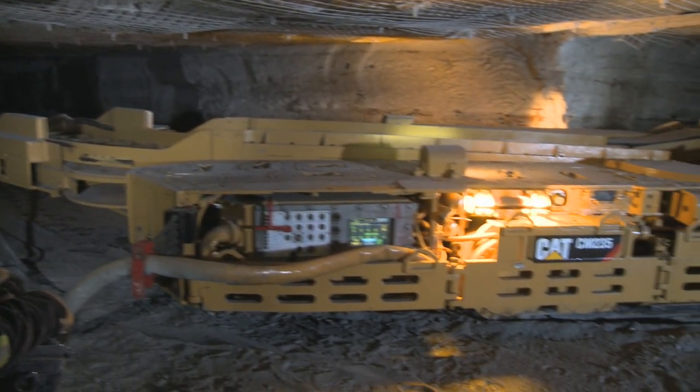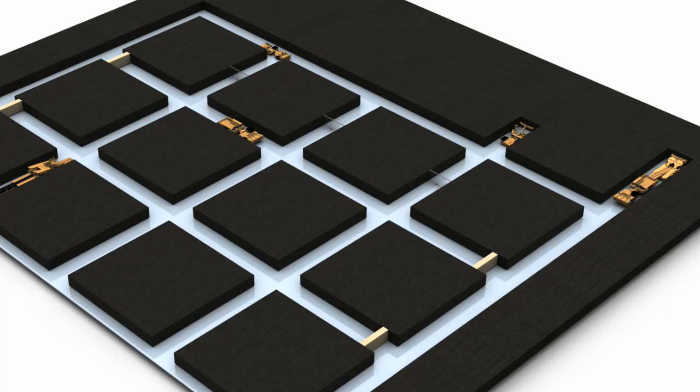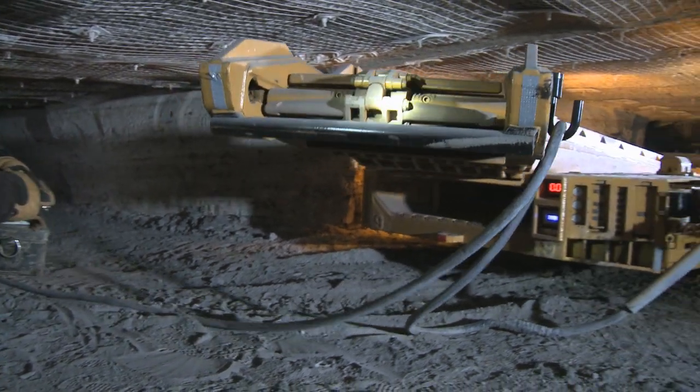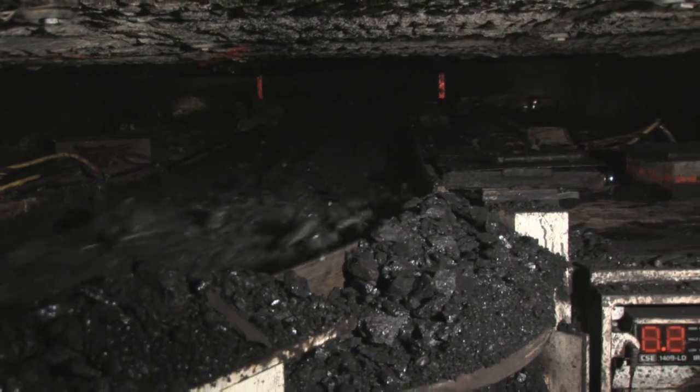It is a mining method in its own right, as well as a supporting technology to develop roadways in order to prepare the coal face for a longwall operation. In room and pillar mining, continuity is the key to profit — from the continuous miner to the continuous flow of material.